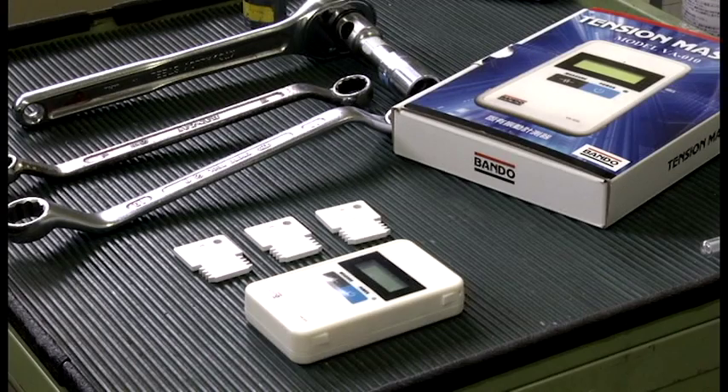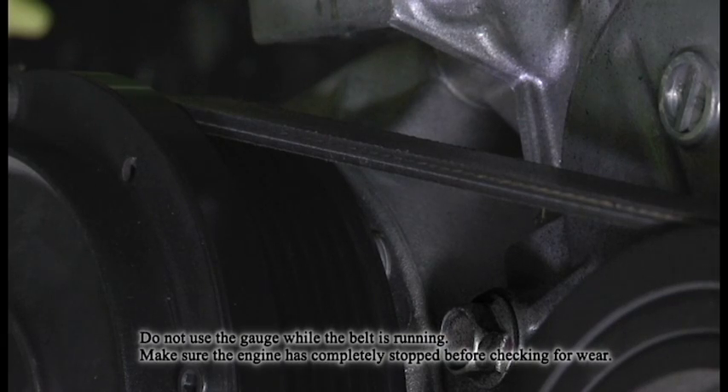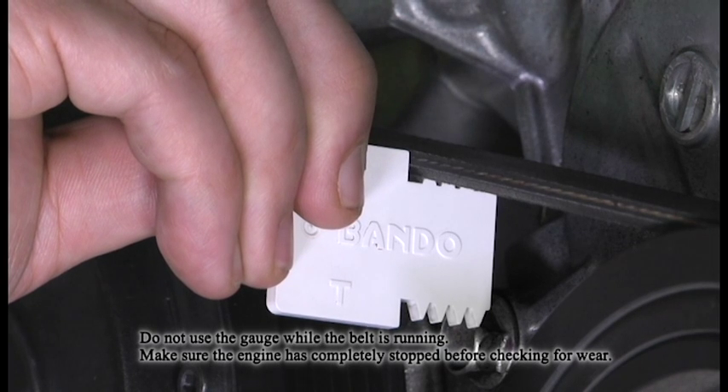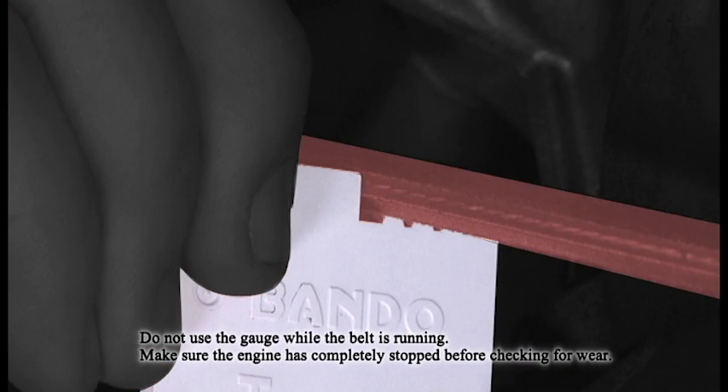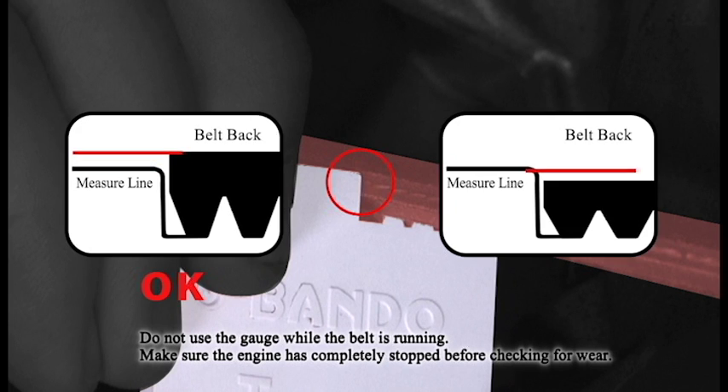It is hard to see a worn belt and whether or not a belt needs to be replaced visually. Therefore, to judge wear on today's belt, the Bando rib ACE belt wear gauge was created, to provide a quick, accurate way to check whether a belt needs to be replaced. The Bando wear gauge is placed on the rib's surface. Apply the teeth of the gauge to the rib side of the belt. If the back of the belt is at the same level or lower than the reference level, the belt needs to be replaced. Belt height can then be checked against the reference guide to determine if replacement is necessary.